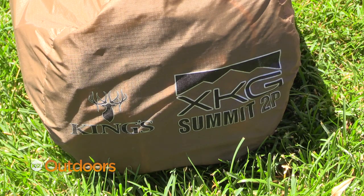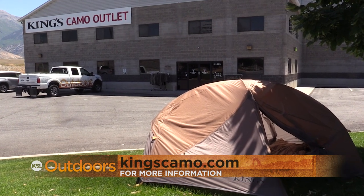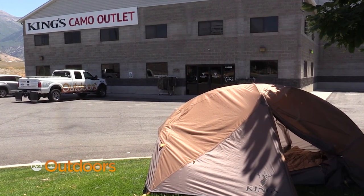You can find these products online, or you can come down to our outlet store in Linden to check these out and ask us if you have any questions.